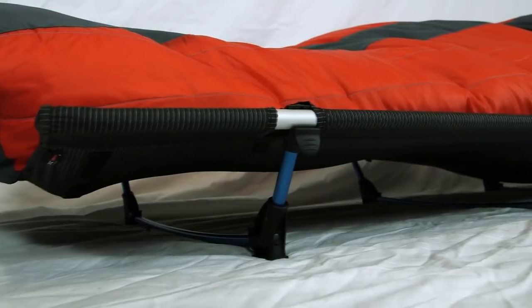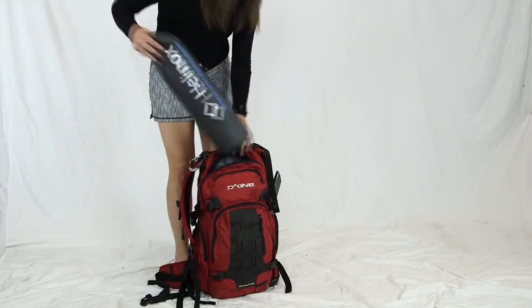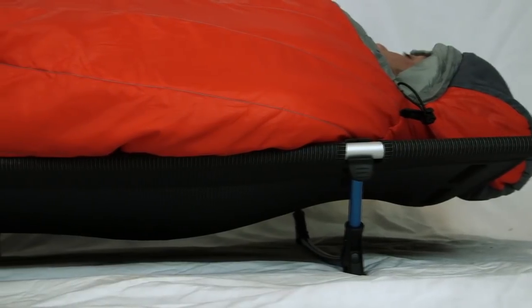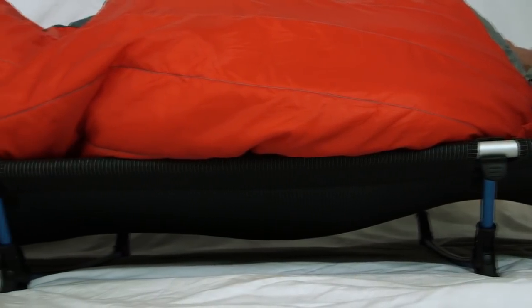The Cot Light sets up with four legs or converts to three legs for super ounce counters. It is not only very comfortable and supportive but super light and packable enough to be brought backpacking, canoe packing, bike packing — anywhere you want a good night's sleep off the ground. Make every night a great night in the backcountry with the Hellinox Cot Light.